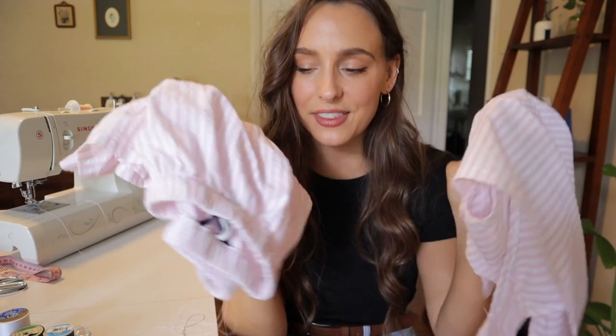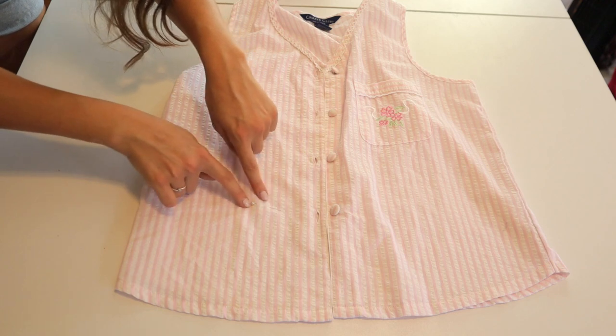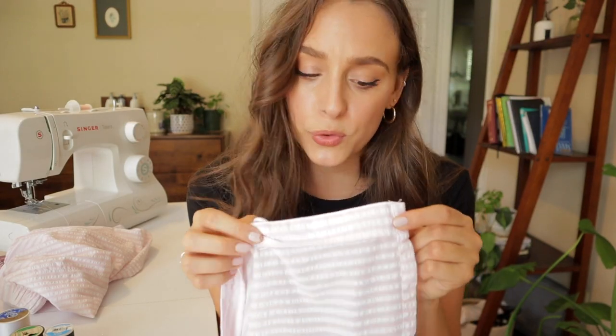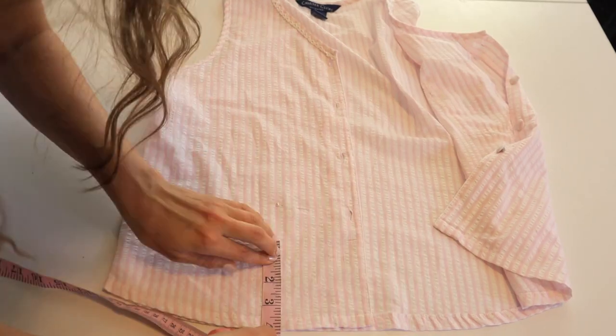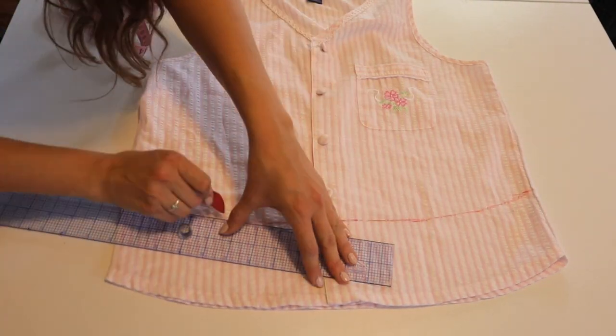We are going to start with the pajama set because I already have pink thread in my machine. I'm going to lay the top out and figure out where I put my pin, but first we need to figure out the hem allowance. Say I want to shorten this shirt by four inches total — I want to do a little double fold hem on the bottom, that's an inch total. So I'm going to cut three inches and leave one inch for the double fold hem. I'm making marks all across at four inches and straightening my line with a ruler.